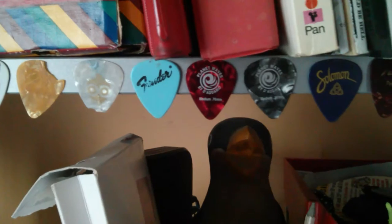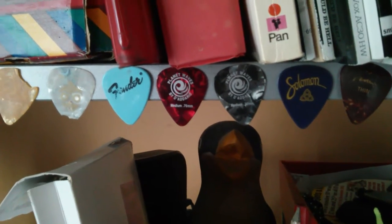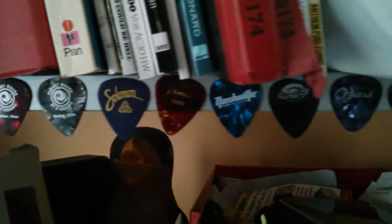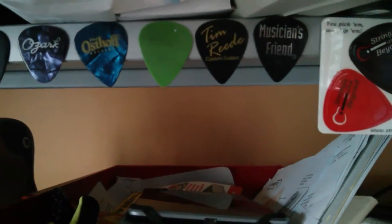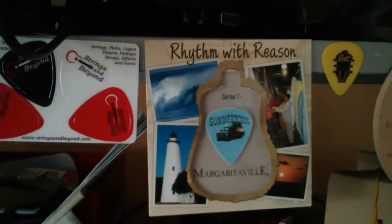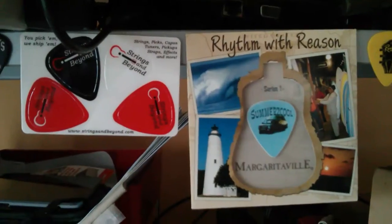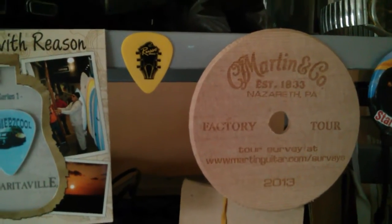Some of these came from... I think this was Cogger, or whatever you say his name. From Steemit, he sent me some of these. There's a card with some never used. And this really cool Margaritaville one that he also sent me. And he also sent me this souvenir from the Martin factory.